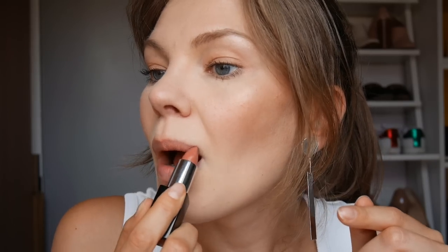After about 10 lipsticks I'm so going to regret this video because my lips will be screaming for help and screaming for some lip balm. Next I have Autograph in Kashmir. This looks nice, got a glossy finish. I'm actually really liking the more nude brown shades and I am keeping this one.